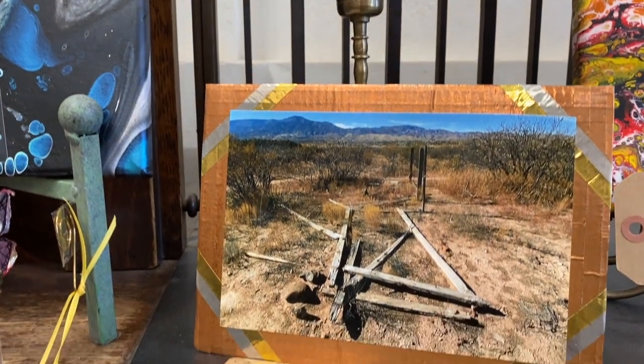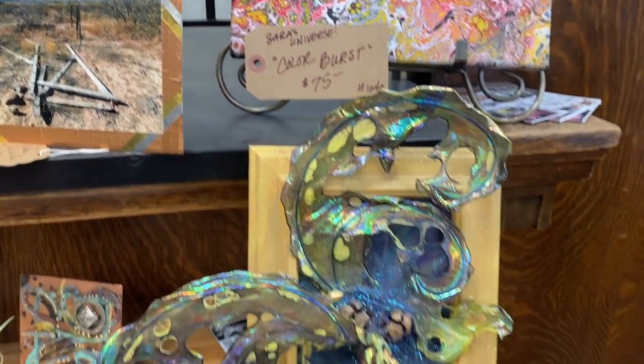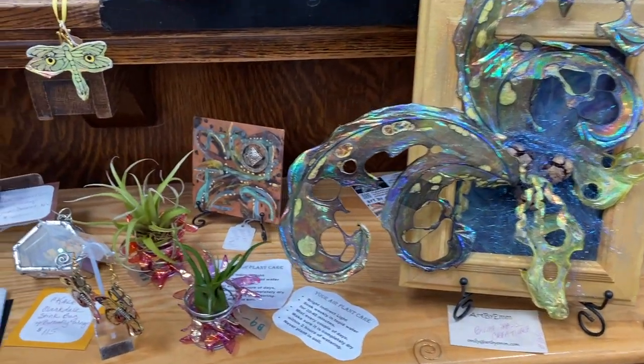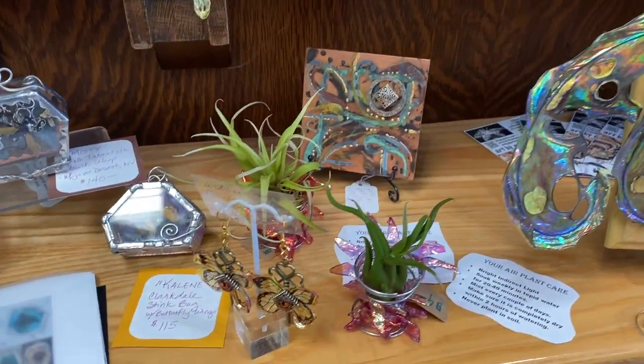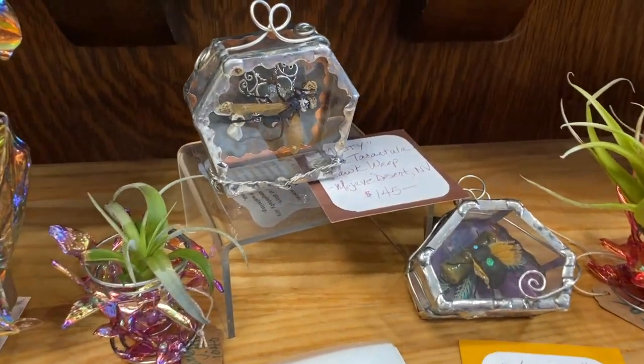Here's some photography that I've done. Another creature — a bluegrass creature in a framed setting. And those are air plants in little containers that I've manipulated. And here are my bug coffins.